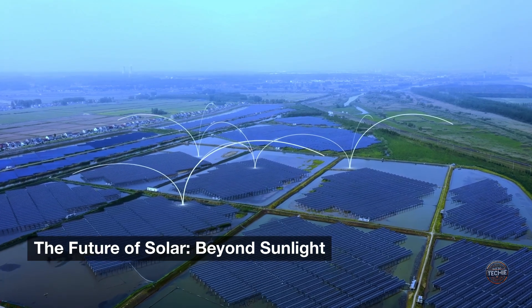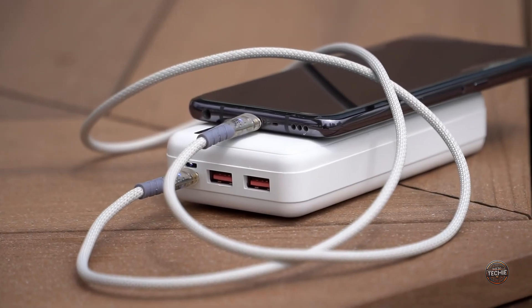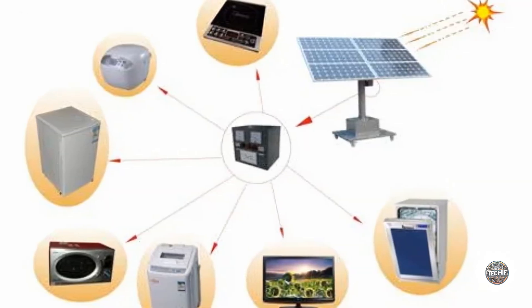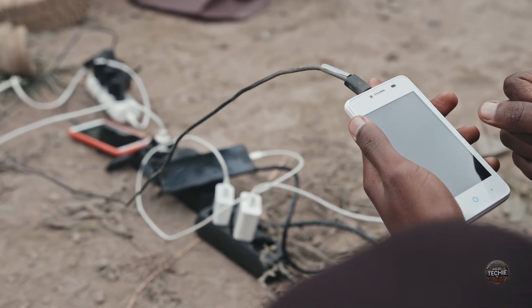The future of solar goes beyond sunlight. Exeger is developing a solar-powered tablet cover, hinting at a future where charging cables might become obsolete. Imagine a world where our homes are filled with self-sustaining devices powered by light, reducing the need for frequent plug-ins or bulky chargers.